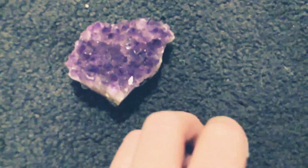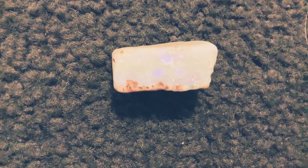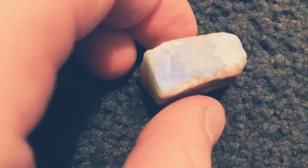Another one I want to talk about is opal. I love opal, so this is some opal. The camera is having trouble focusing — there we go, focused. You can kind of see there that it's got some really nice colors.